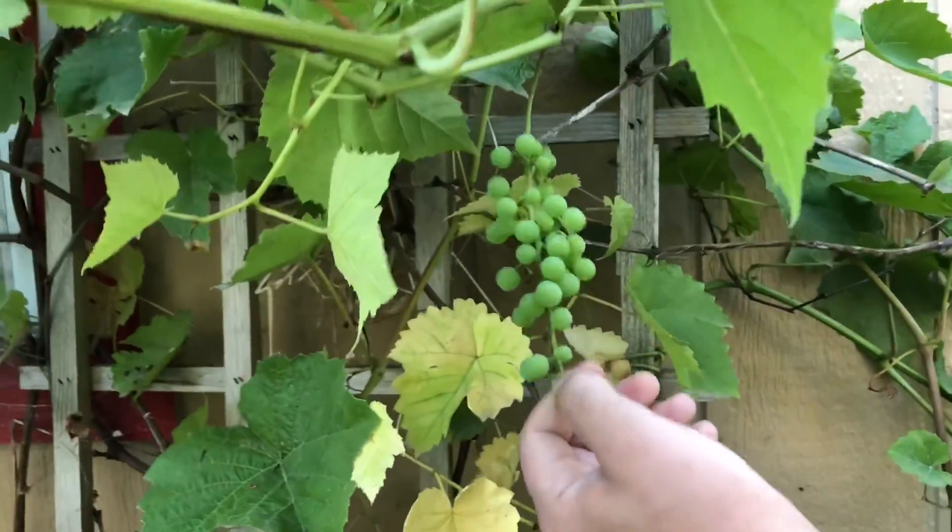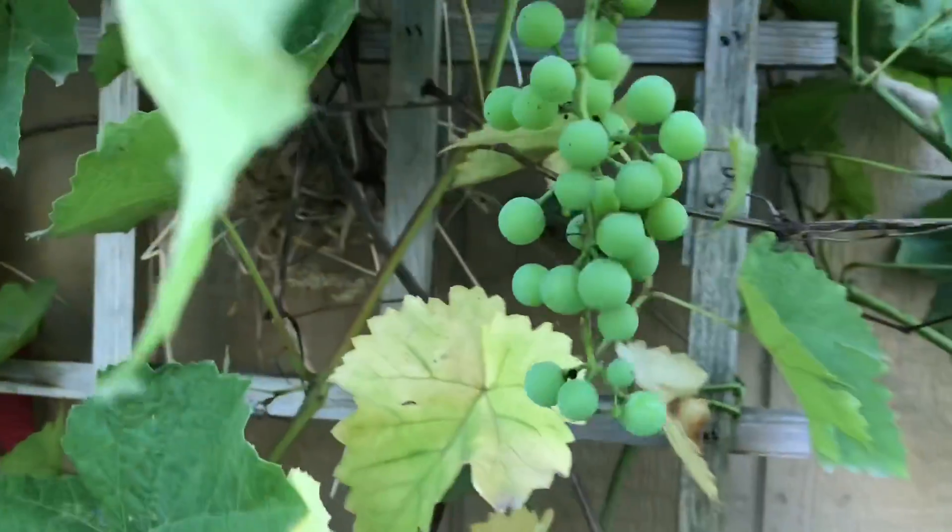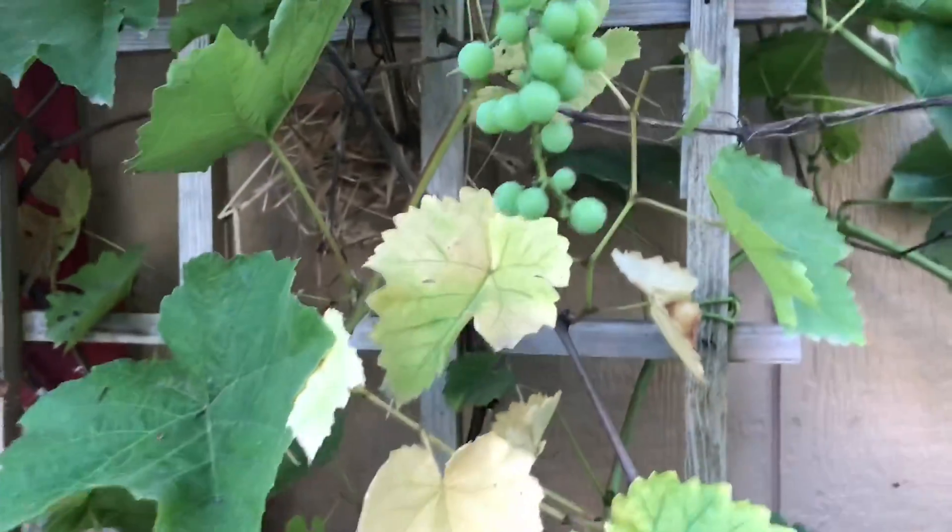We do have some grapes that are coming in. I don't think they're ready yet — they're kind of tiny. But it's our first batch.